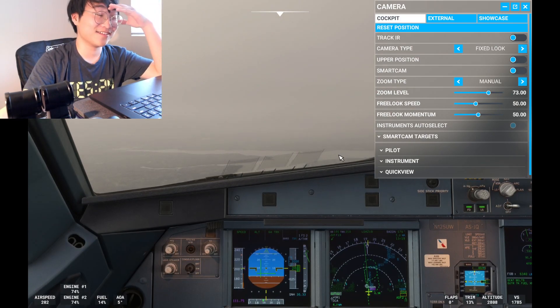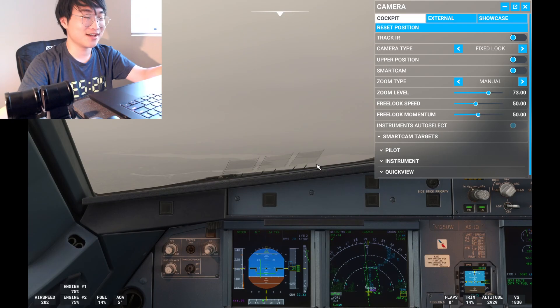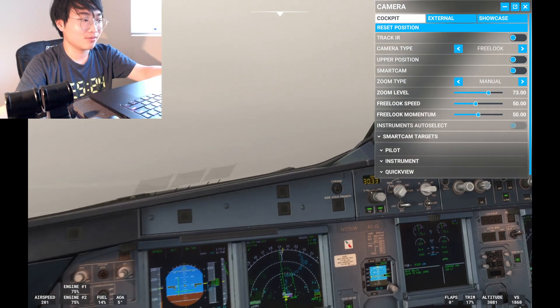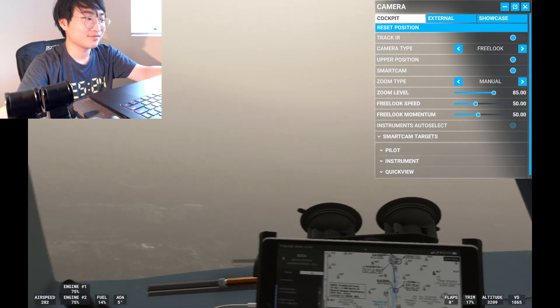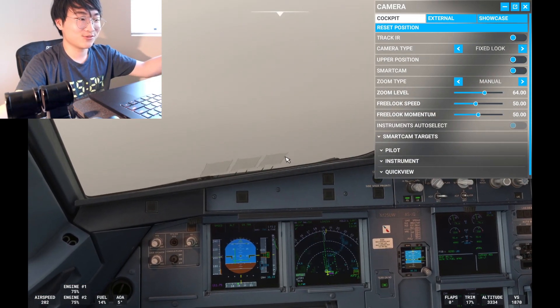That was so embarrassing guys — one of the worst approaches I've ever done. But I guarantee you, the next approach is going to be really amazing. Ladies and gentlemen this is your captain, I'm doing a go-around, but I guarantee the next approach is going to be better.